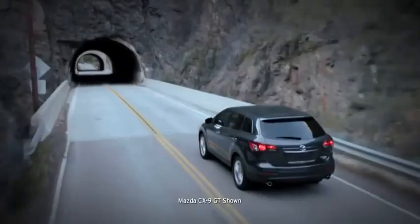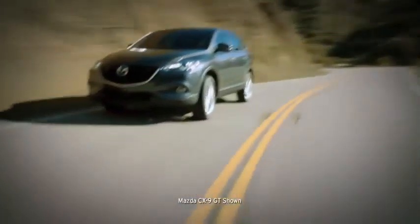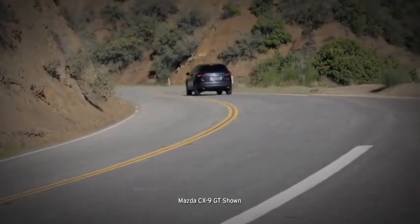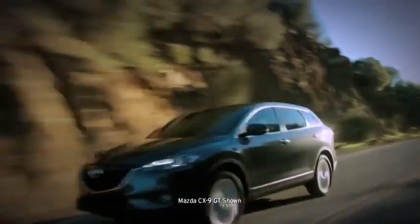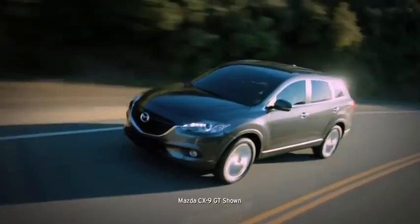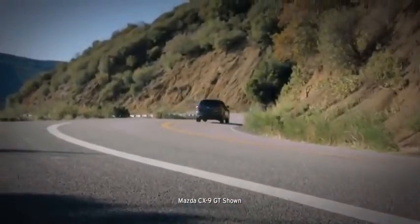Superior handling and performance keep you in control, whether navigating city streets or taking a road trip in unpredictable conditions. We used our sports cars as the benchmark, which is why the CX-9's fully independent suspension system includes McPherson struts up front and an advanced multi-link system in the rear, so you always feel in tune with the road. In challenging road conditions, the available all-wheel drive system helps you stay in control, instantly adjusting how much power is delivered to the front and rear wheels to help maintain traction.